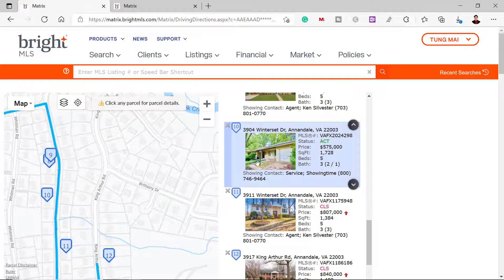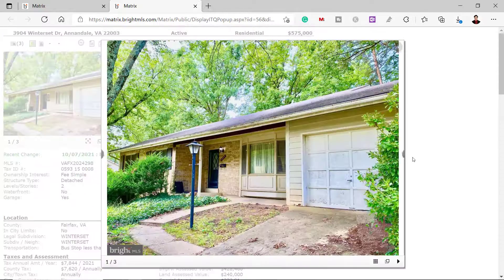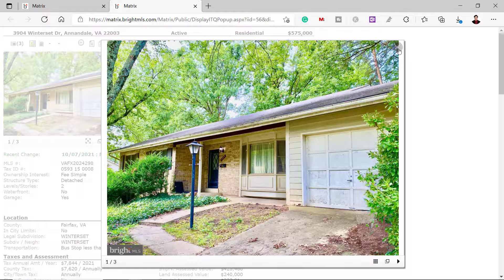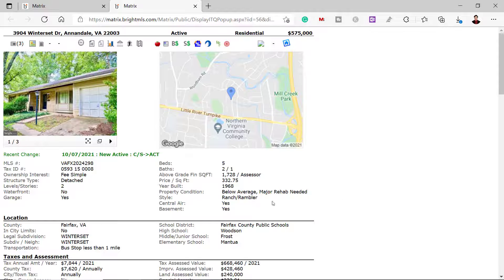Now let's look at number 10, which is the subject house — the one I'm saying has potential. There's not much interior picture to see the condition inside, but if we buy this house we'd basically have to give it a facelift anyway — the kitchen, the bathroom, all of that needs to be renewed. The roof looks like it needs to be renewed too, and the windows look like they need to be replaced. The total square footage is 3,448 — almost 3,450. Remember that square footage.